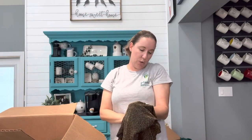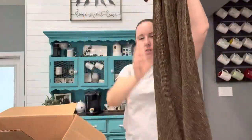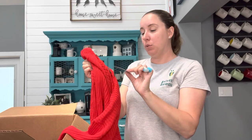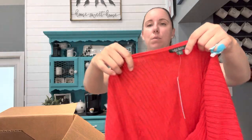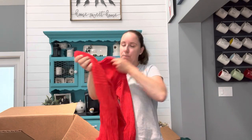This is a LuLaRoe, size small — I forgot they made pieces like this. It's that really scratchy kind of dress. I don't think my buy, sell, trade even takes LuLaRoe these days. Another new with tag Wild Fable — I wish there was more of this kind of stuff, because this is what my buy, sell, trade will take and I can trade in for stuff that I want. This is just from last year, so that's good.